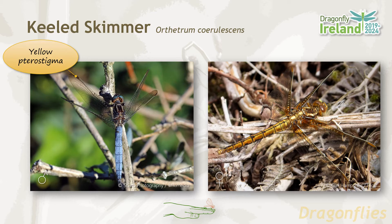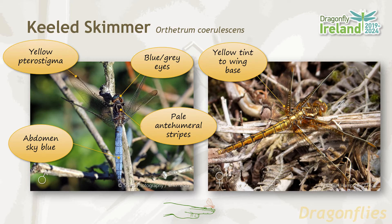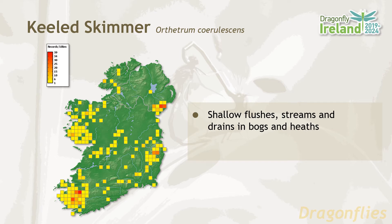The keel skimmer resembles the black-tailed skimmer, but the males have yellow pterostigma, blue-grey eyes and a sky blue abdomen that lacks the black tip. There are pale anti-humeral stripes on the thorax. The females have a yellow tint to the wing base and a yellow abdomen with a fine dark dorsal line. The keel skimmer has a patchy distribution along the west, southwest coast and east coast. It favors shallow flushes, streams and drains in bogs and heaths. Its flight period is from June until August.